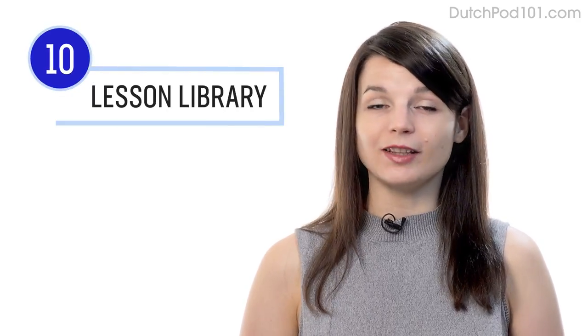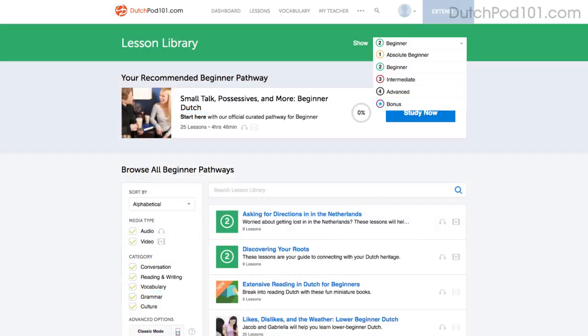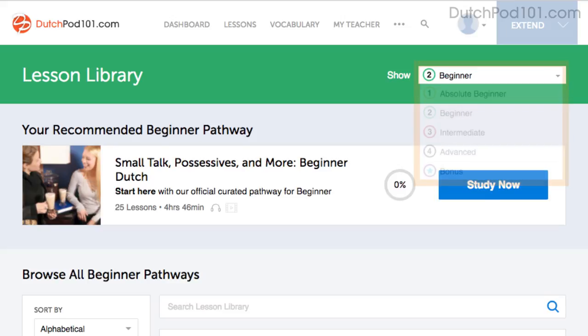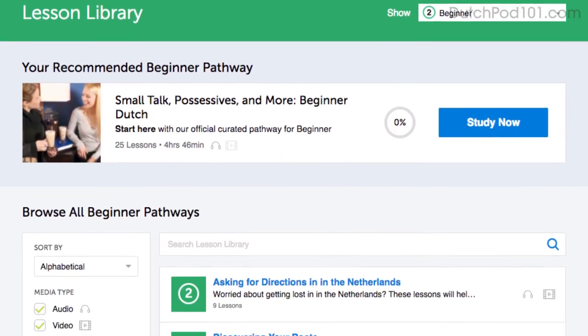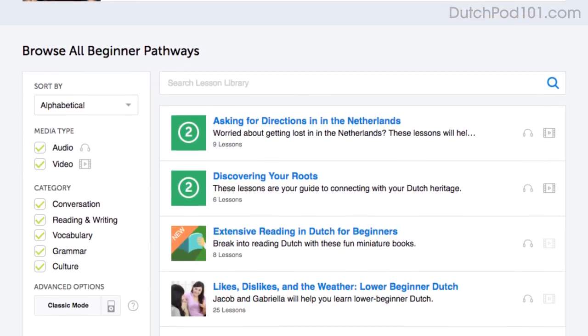Number ten: get even more lessons in the lesson library. If you want even more lessons from absolute beginner level to advanced, then visit our lesson library. You get instant access to all of the pathways and lessons that will help you master all areas of the language, including listening.